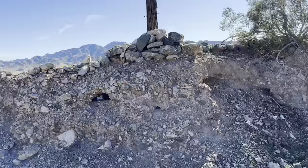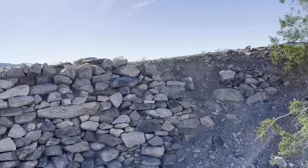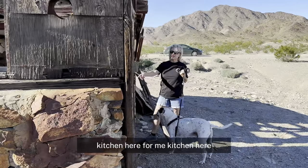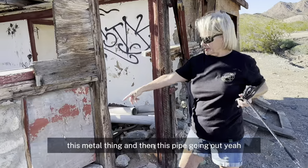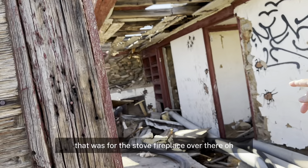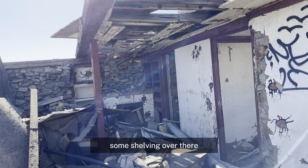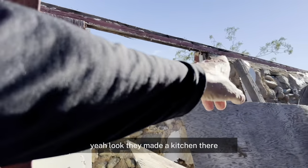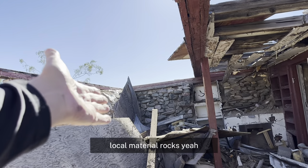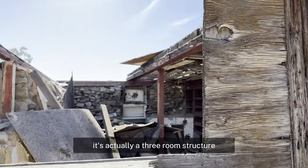We've got a kitchen here. This metal thing — there's pipe going out — that was for the stove. And then a fireplace over there, and some shelves, and another little room. Some shelving over there. They made a kitchen here. And guess what they made the walls out of? Local material — rocks. There's another room back there. It's actually a three-room structure.